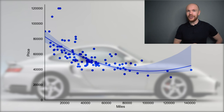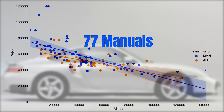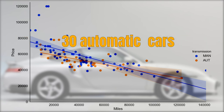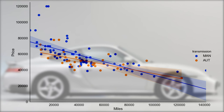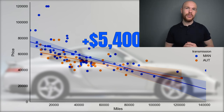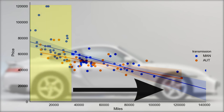The first key factor is the transmission type. In blue we have the manual cars and in orange the automatic ones. There are 77 manuals for sale and 30 automatics. For any given mileage, the manuals tend to be $5,400 more expensive than the automatics — the manuals clearly go for a premium. This premium is especially visible for low mileage examples, as the difference fades when you move to higher mileages.